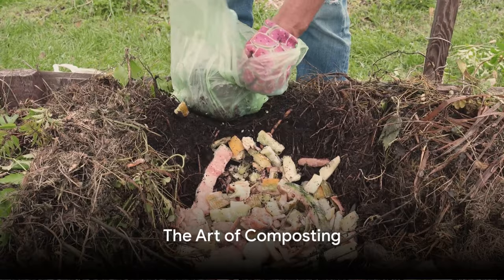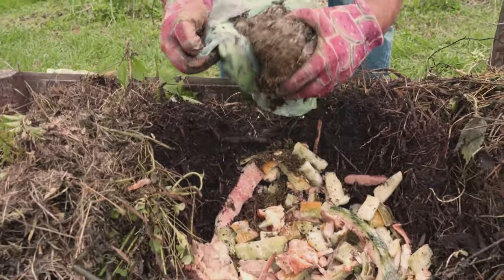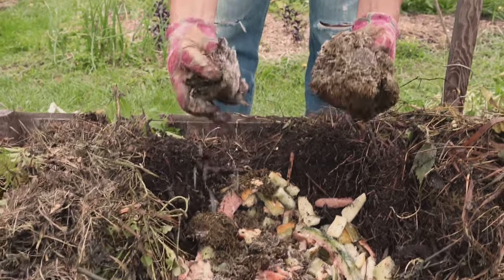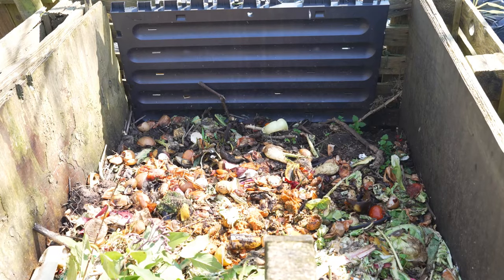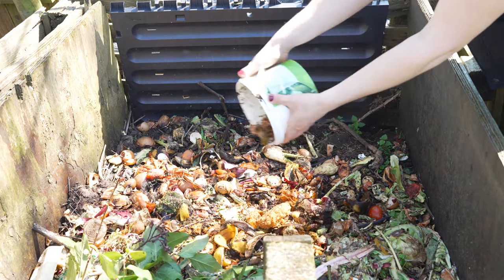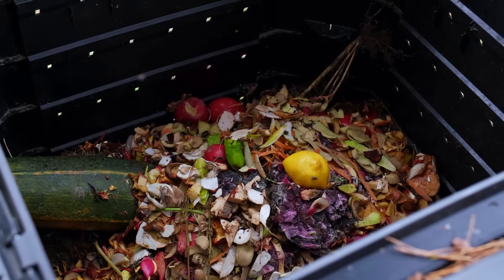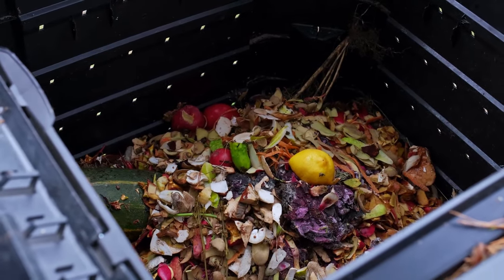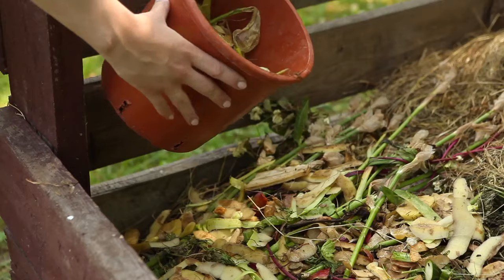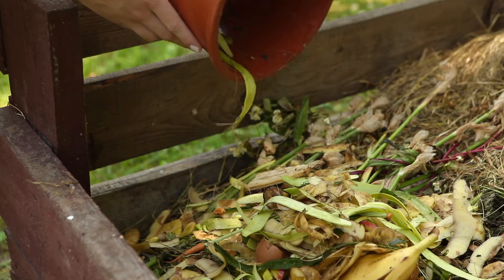Next, we delve deeper into the fascinating process of composting — a remarkable journey that transforms your everyday kitchen scraps into a nutrient-dense addition for your garden. This ingenious method is not just an effective way to reduce waste, but also works wonders in augmenting the fertility of your garden's soil. Here's a concise guide on how to make compost at home. Step 1: Begin by gathering organic waste from your kitchen. This includes vegetable and fruit scraps, coffee grounds, and eggshells — collectively known as greens. These nitrogen-rich materials are vital for the composting process.